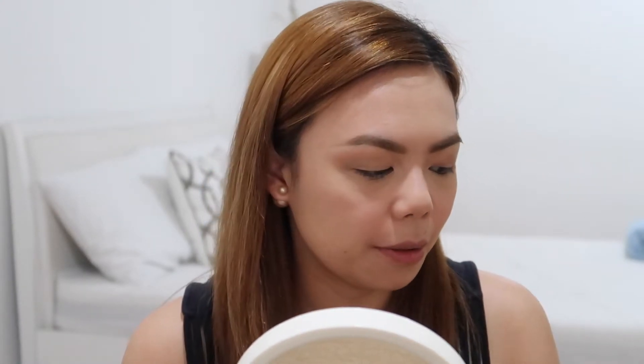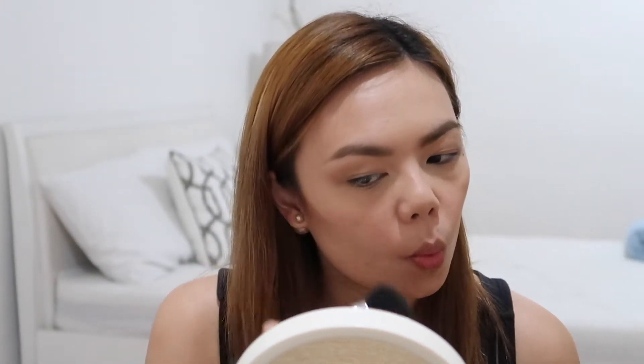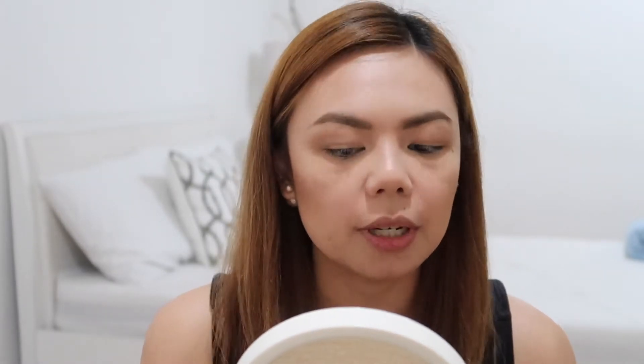Next we're going to move on to face makeup, which is my second favorite part next to doing my eyebrows. I'm going to start off with contour, so I'm using my NYX matte bronzer. I'm also going to put some on my jawline because I really like contouring my jawline.